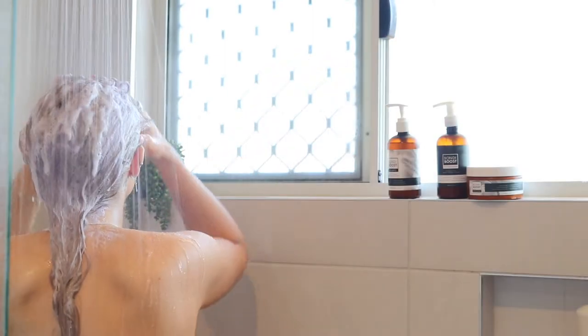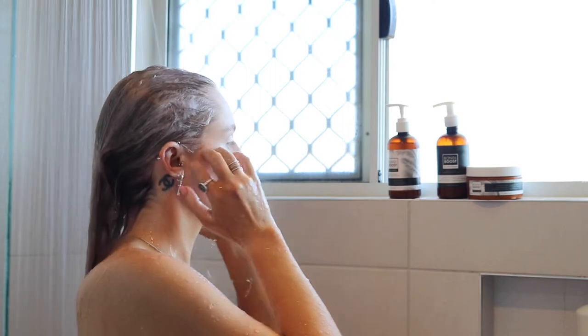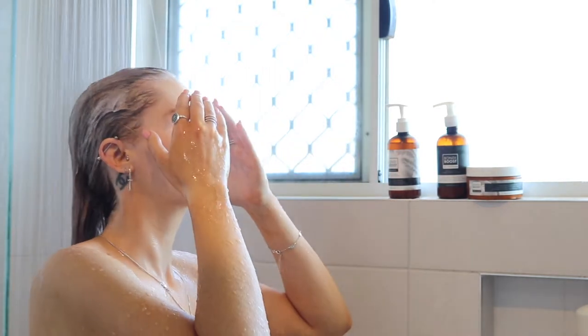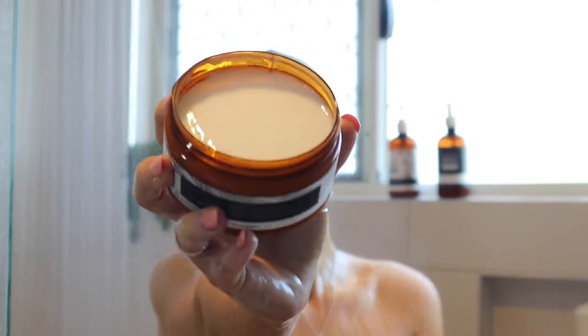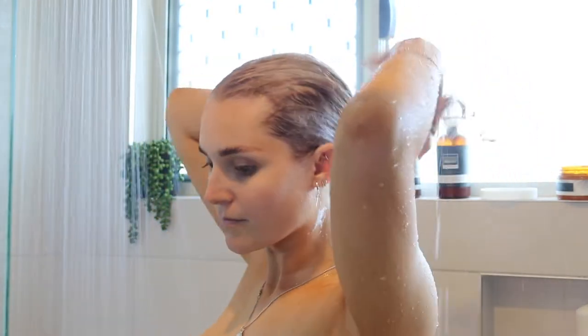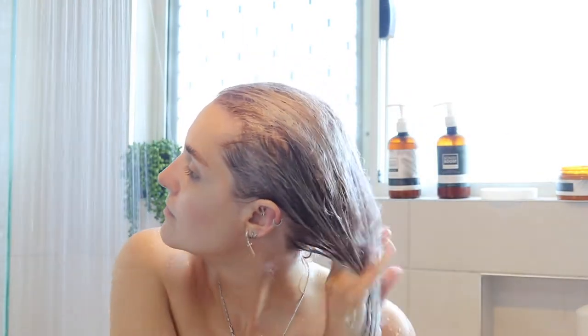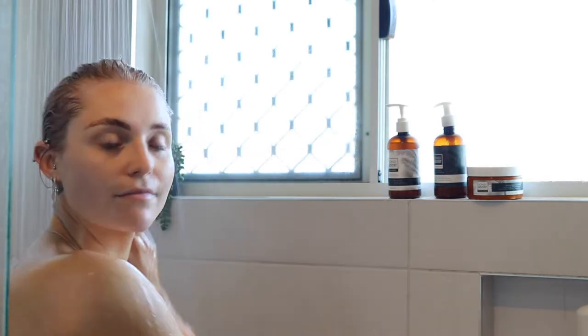Then I really like to take the Bondi Boost miracle mask. I either take this or the conditioner, but today I thought I needed a bit more hydration, so I took the miracle mask and put that through mostly the ends of my hair and then rubbed it through my scalp. I like to comb through my hair as well just to get all those tangles out. I'm also showing my conditioner here, which I would have used instead of the miracle mask.